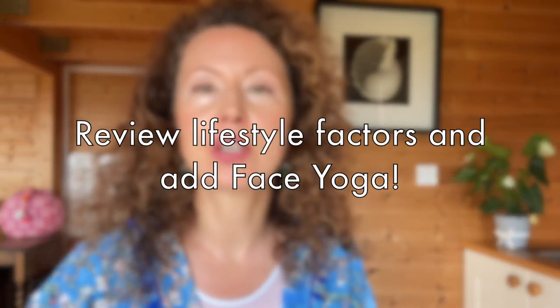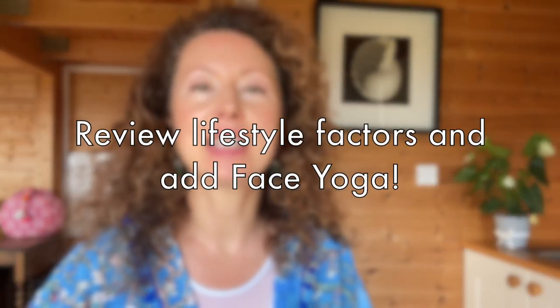So what causes sunken eyes? They can be caused by genetics of course, but also sometimes by lifestyle factors such as lack of sleep, poor nutrition, and stress. To really see the difference with facial exercises, you also need to review your lifestyle and implement changes such as increasing your water consumption, getting more sleep, better nutrition, and reducing your stress levels. Making these changes will also help you boost your overall health.